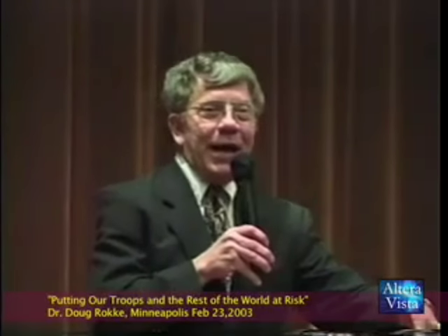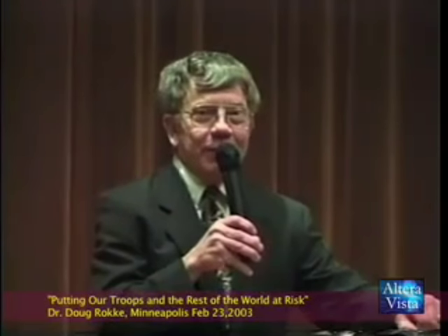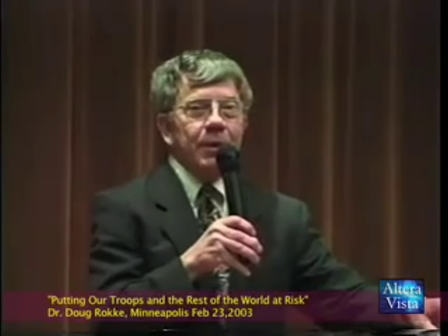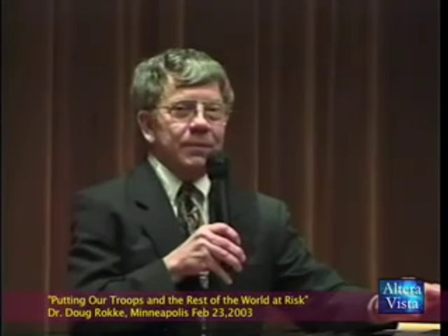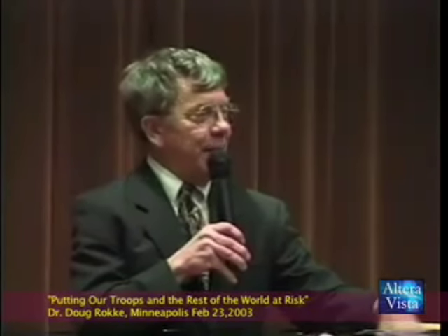I'm a combat medic — an old 91B. I've been through a whole lot of things in my 35-year military career. I'm an old combat medic; I had three years front line in the infantry as a combat medic and medical team leader. So I'm out there in the back of a tank doing surgery in Iraq on a Brigade Commander shot up with DU munitions.